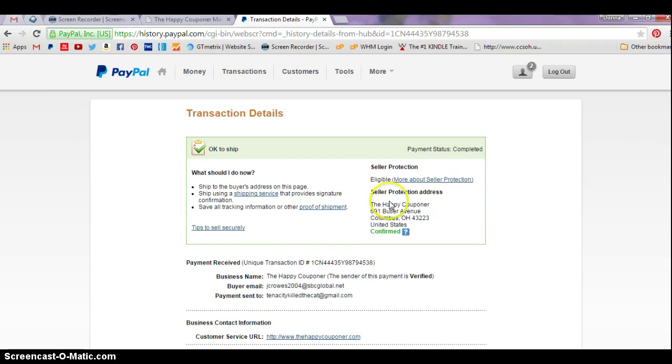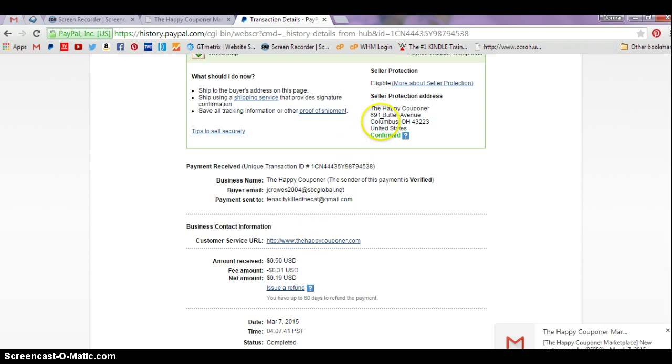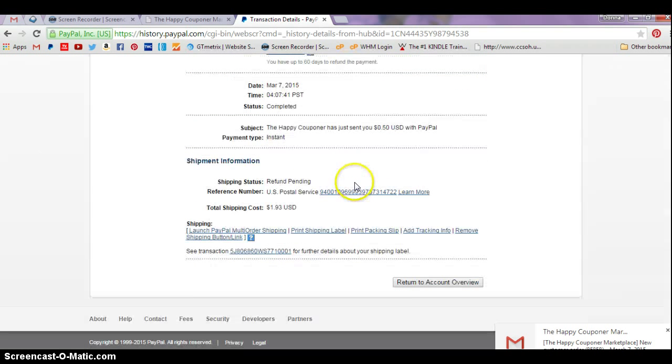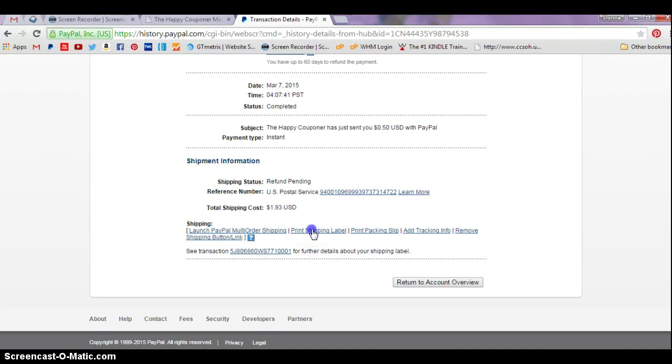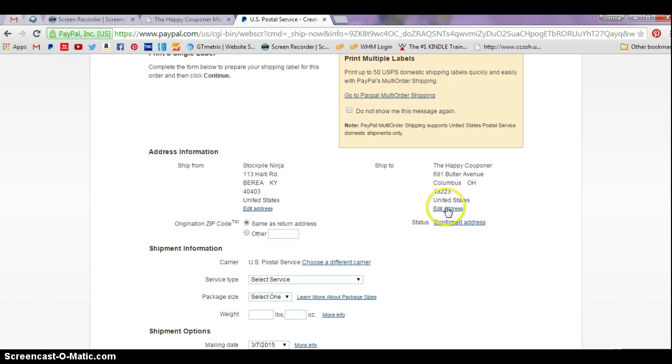You're going to handle this just like you want to print a shipping label for this transaction. The money came from the Happy Couponer, but let's say you want to ship something to anybody. Scroll down the page and click on the print shipping label link, then edit the address — you can completely change this address to whoever you want it to be.